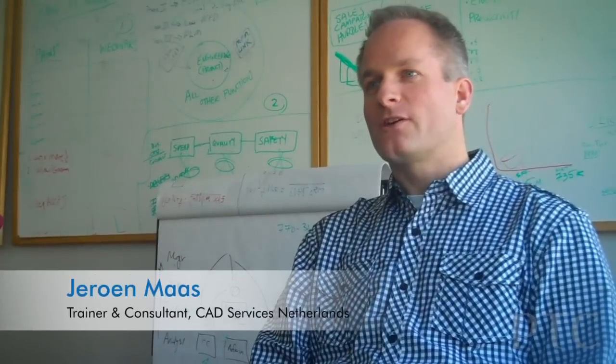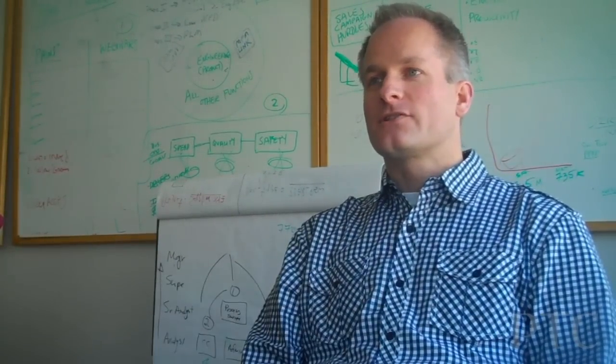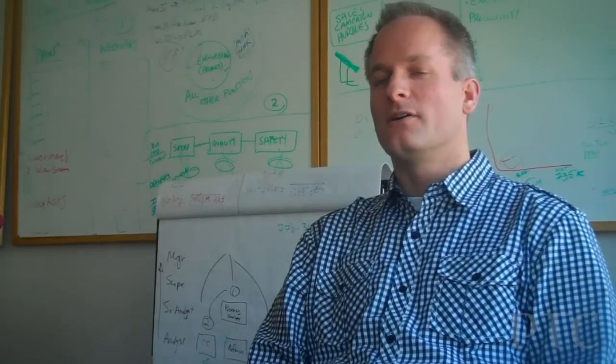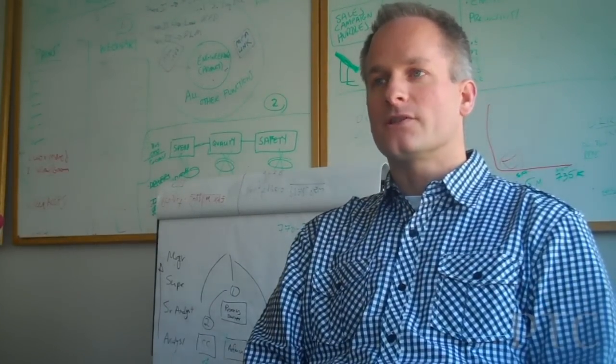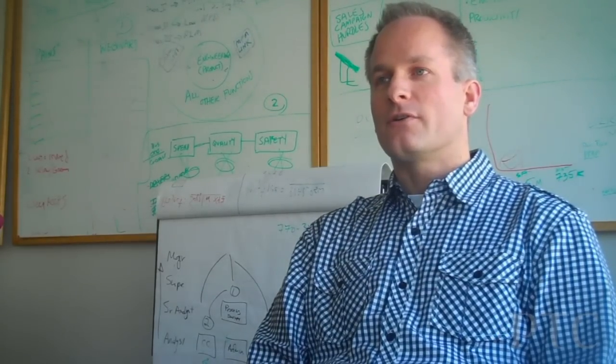My name is Jeroen Maas. I work at CAT Services in the Netherlands. CAT Services is a PTC reseller in the Netherlands, so we sell everything from Creo Elements Direct to Pro Engineer, Windchill. My role in the company is I'm a trainer and consultant, so I do the education of our customers.